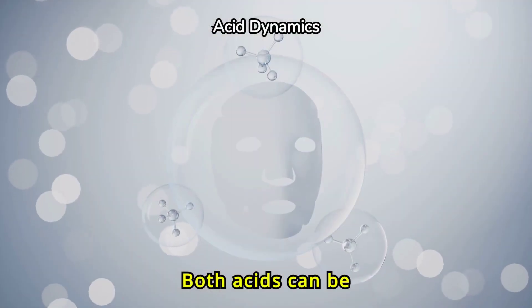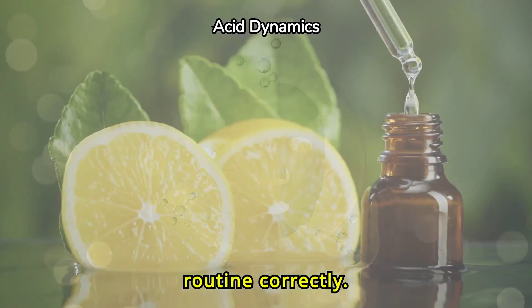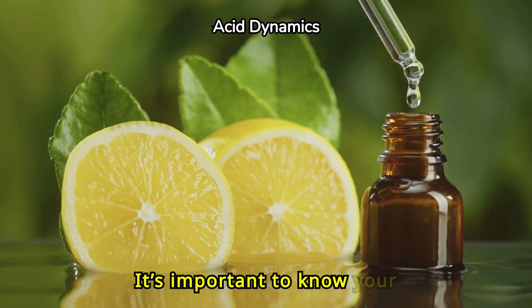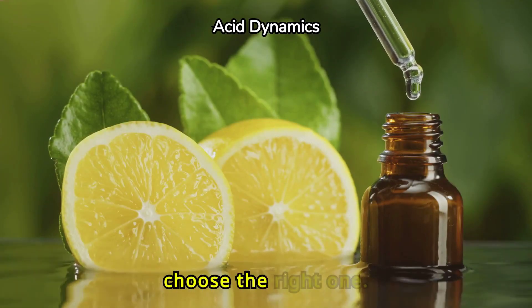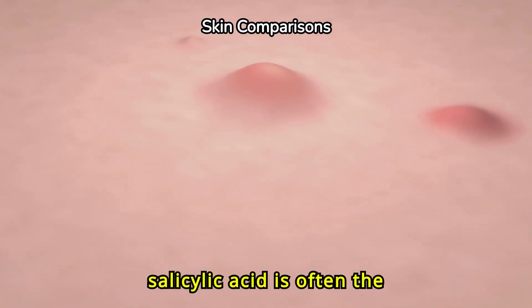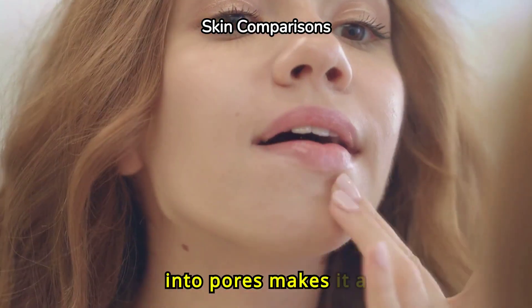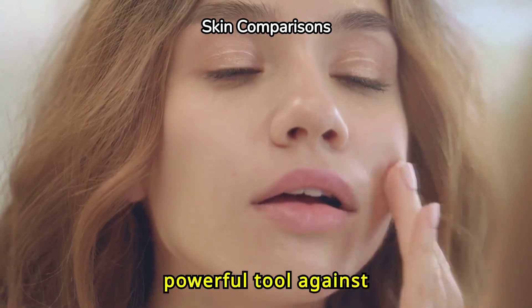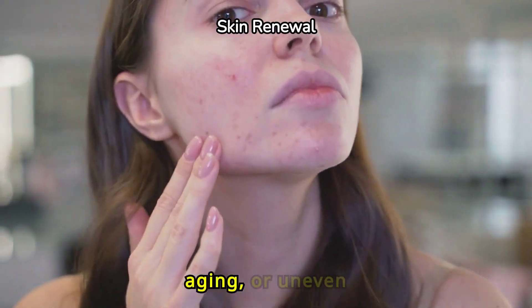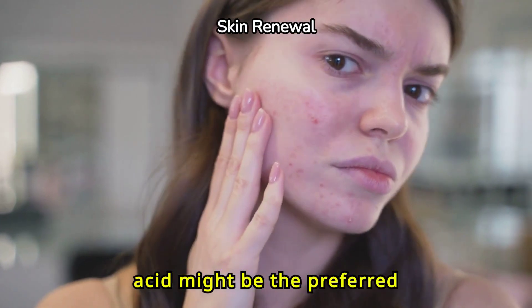Both acids can be incredibly effective when incorporated into your skin care routine correctly. It's important to know your skin type and concerns to choose the right one. For acne-prone and oily skin types, salicylic acid is often the better option — its ability to go deep into pores makes it a powerful tool against breakouts. For those with dry, aging, or uneven skin tone, glycolic acid might be the preferred choice.